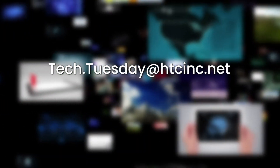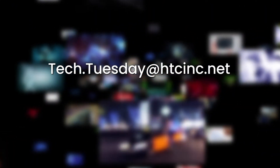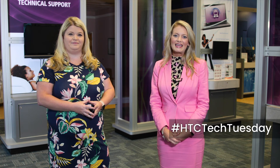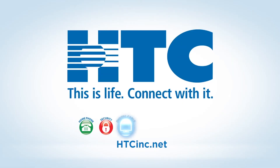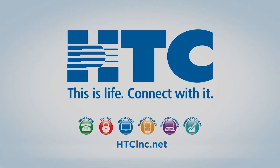Thank you so much for being here, Kelly, and educating us on the HC Connect app and how to stay connected with our community. Thank you so much for having me today. As always, if you have a tech platform that you think is share-worthy, email us at tech.tuesday@htcinc.net and share your experience with the HC Connect app on social media using the hashtag #HTCTechTuesday. That's all for this week. We'll see you next time for another edition of Tech Tuesday. HTC — this is life, connect with it.